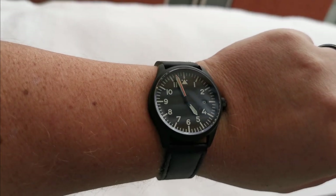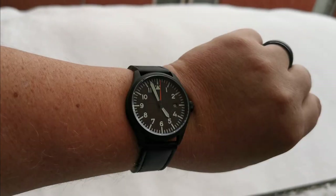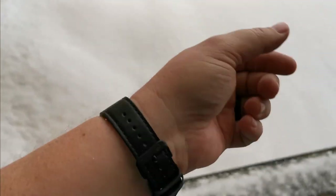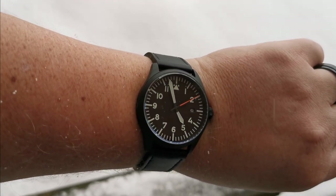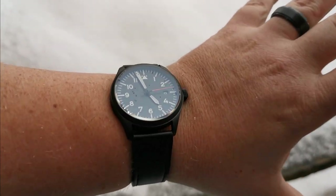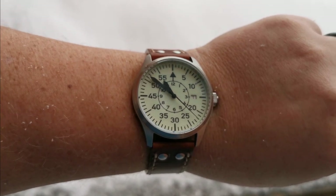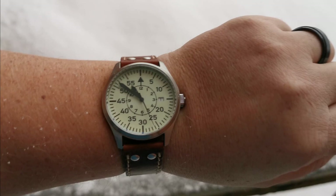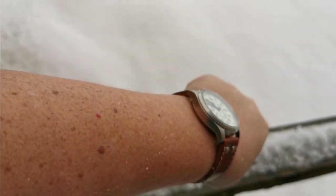Here's what the Islander looks like on my 8-inch wrist — it wears extremely well. For those of you with a 6.5-inch wrist, that might be about the max you'd want to go, but you could probably pull it off because of the style. And here is the white, full-loomed dial version of the Islander Aviator on my 8-inch wrist.